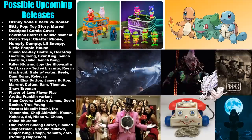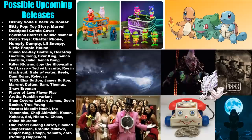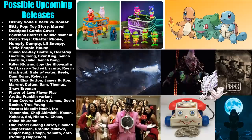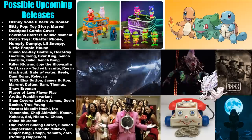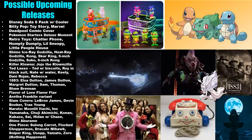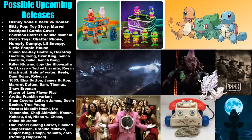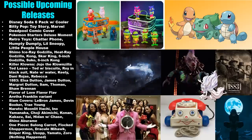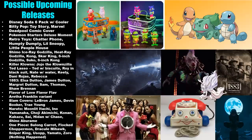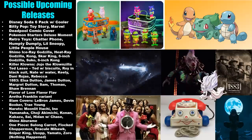That's it for the rumor mill for now — I've shared a lot of rumors recently so please go back and check the previous Funko news videos for even more. When I learn more official information about these releases I will share it with you all. I'd definitely love to hear which rumors you hope pan out and what you'd like to add to your collection. Please drop a like to show support, and I'll talk to you all again real soon.